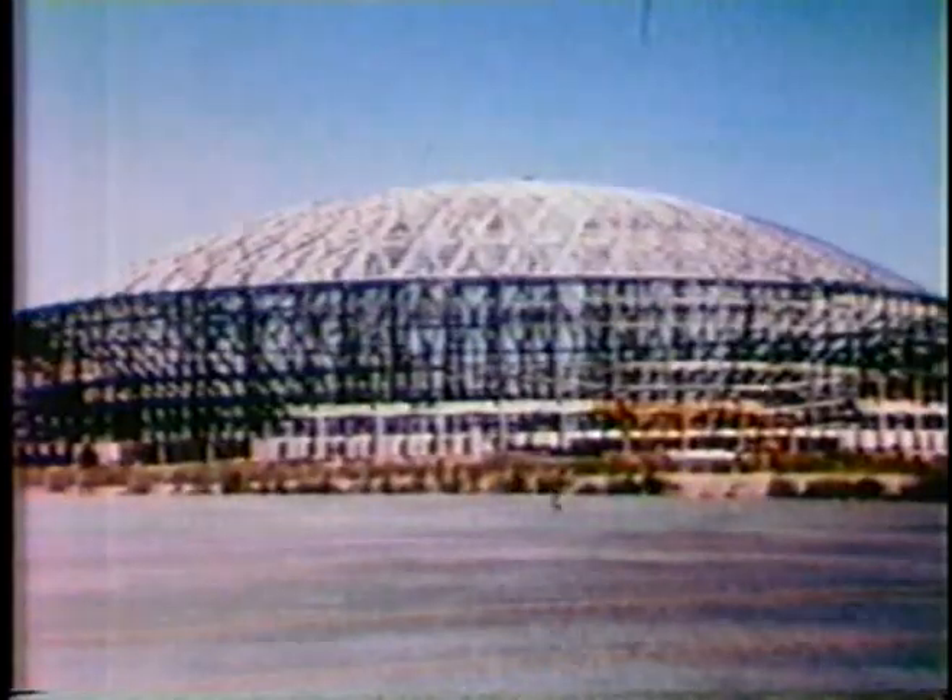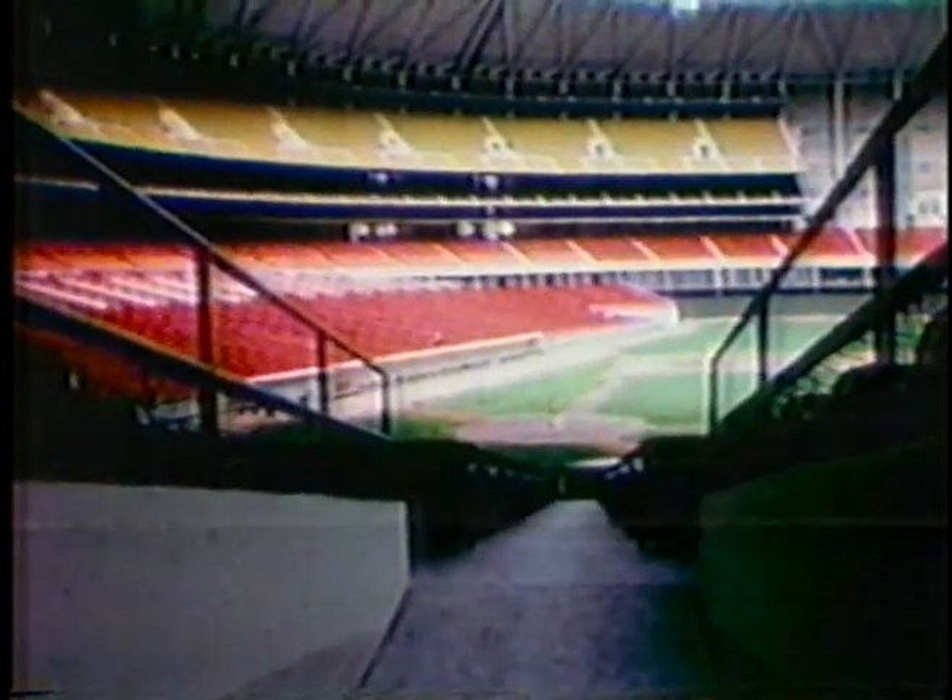24 years ago, when the Astrodome opened its doors, they called it the 8th Wonder of the World. It was the first dome stadium ever built. This will be the greatest concert hall in the world. It's the greatest convention hall in the world, the greatest exhibition hall in the world, and by all means, the greatest sports facility or entertainment facility that anyone has ever conceived.